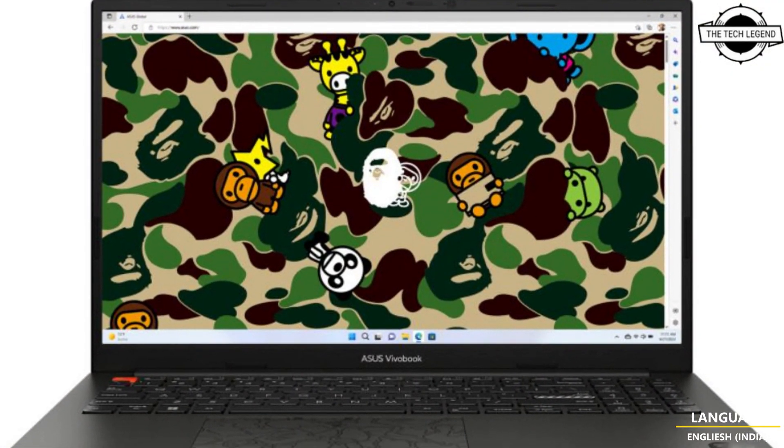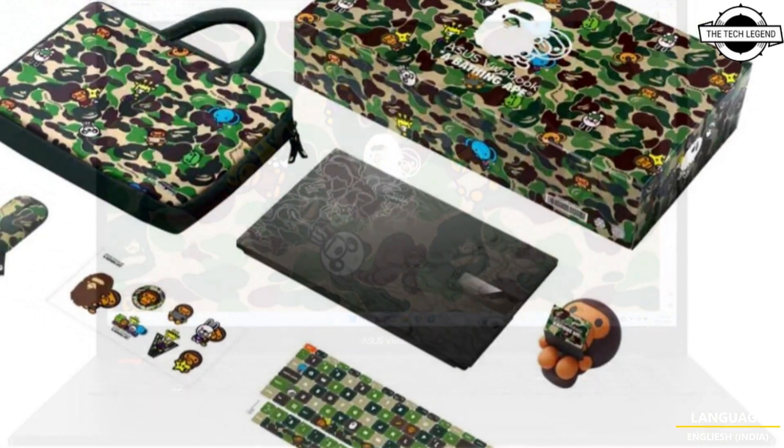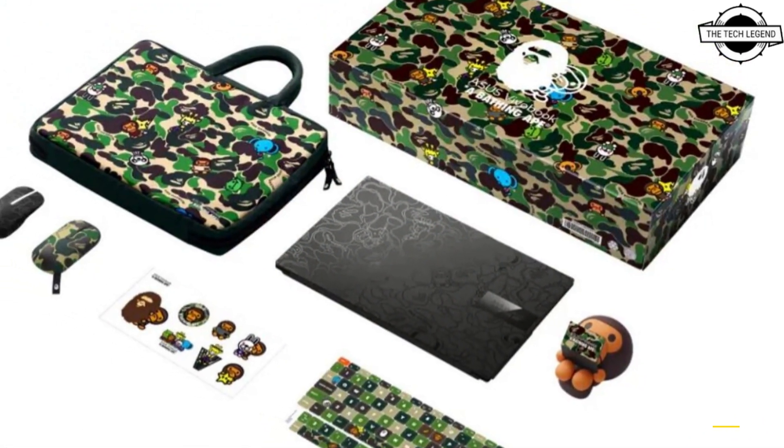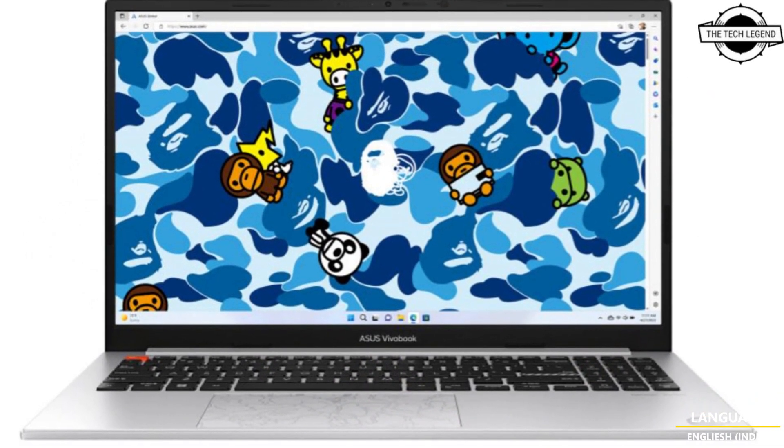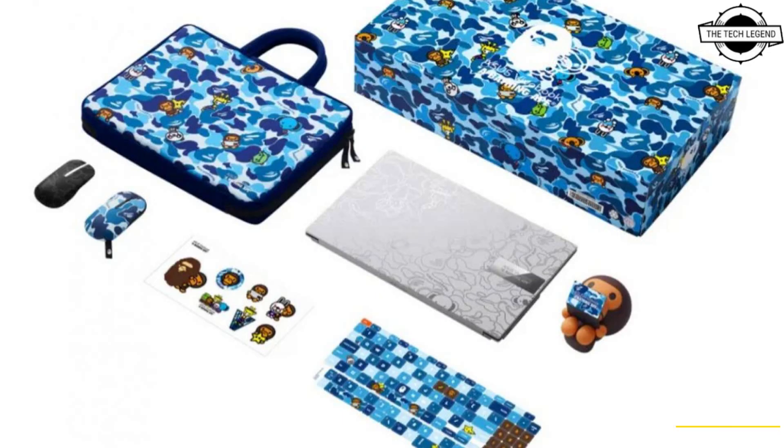The bundle's truly exclusive design features a playful edition of Baby Milo's Friends characters for the first time ever, as well as the Asus Vivo Book logo and ultimate statement pieces, placing itself firmly in the history books.